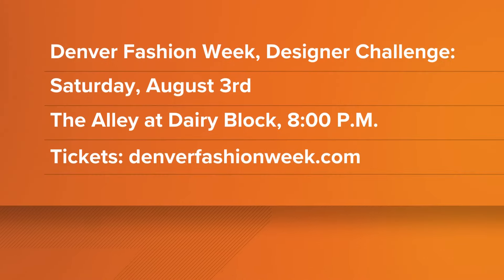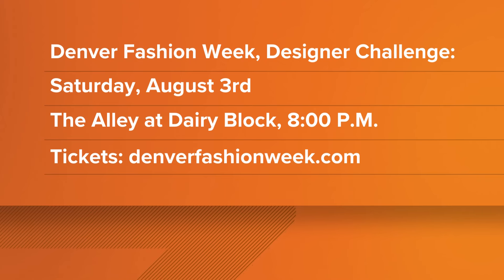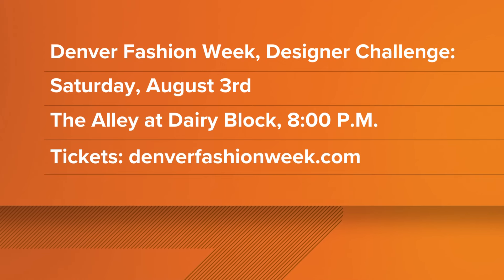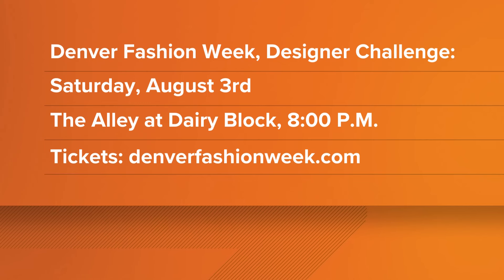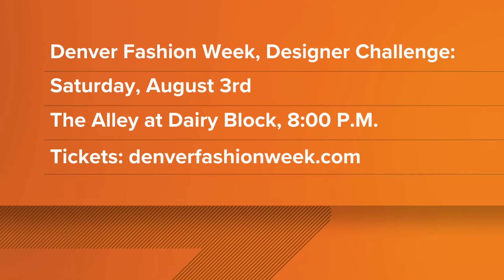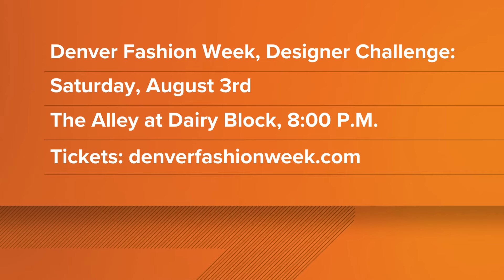We want to run through when everyone can come out this weekend. It's going to be this Saturday, August 3rd. I am emceeing and going to be wearing a design by Violet Hughes, which I'm so excited about. The show and all the fun starts at 8 o'clock. There's going to be a red carpet — it's in the alley at the Dairy Block in downtown Denver. We hope to see you there. You can get tickets and info at denverfashionweek.com.